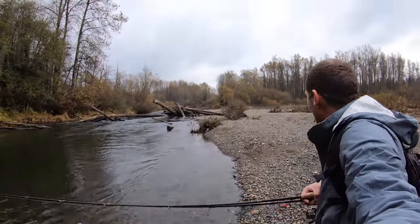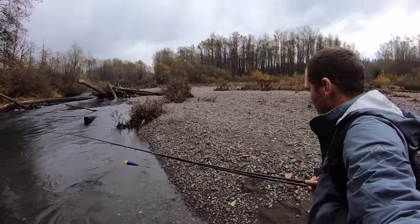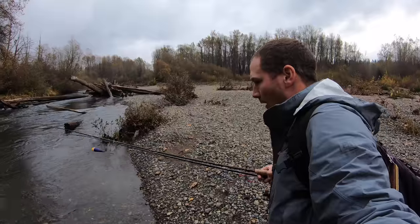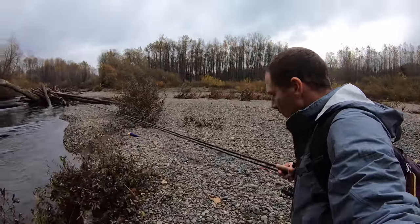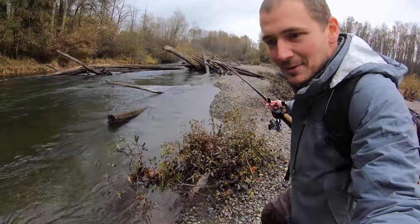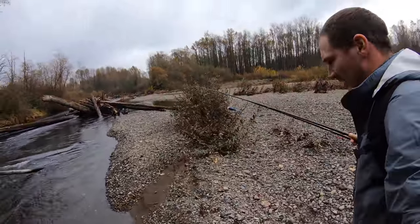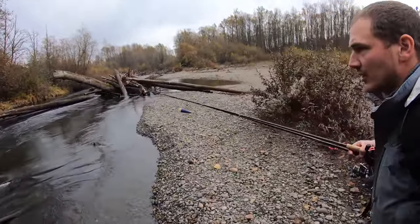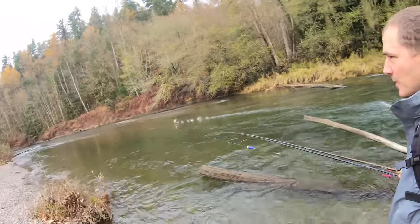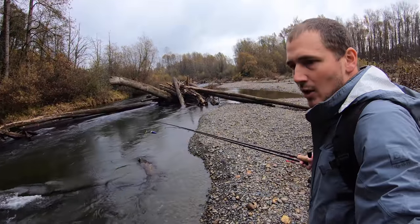There are literally fish everywhere in this river — everywhere. There's chum salmon, there's still some chinook, and there are lots of coho. You can see dead salmon laying around here everywhere, and the pink salmon are pretty much done. I think there's a few little pinks still swimming around but they are pretty much zombies at this point. But we're gonna try and catch a chum salmon or coho.